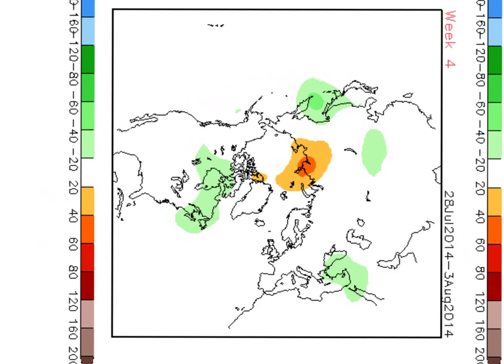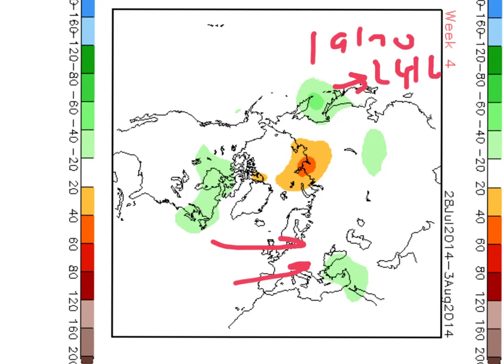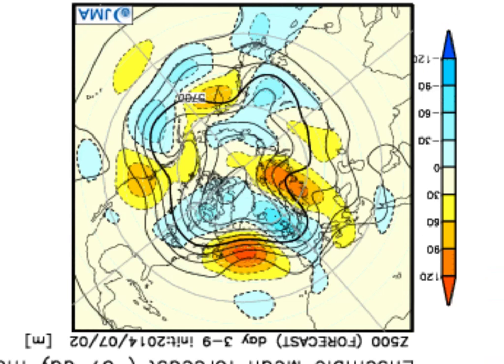Then into week four, it just sees normal heights across the country and much of Europe, basically trying to bring us back into a westerly flow with normal conditions for the time of year at the end of the month. I actually think that what's going to happen is that we still need to focus on the 19th and 20th for the building pressure through to about the 24th or 25th, and then from there onwards I think we need to look for a thundery end to the month. There is some agreement between the CFS and the JMA on this.